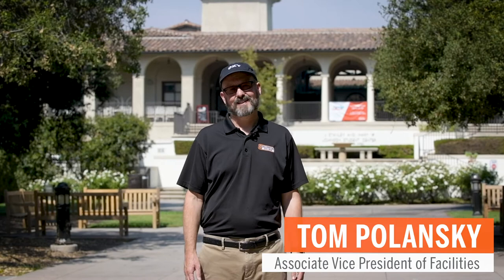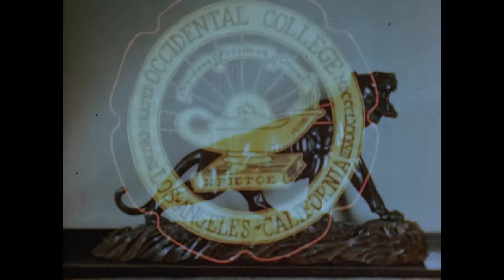Hi, I'm Tom Polanski, Associate Vice President of Facilities here at Occidental College. While many folks are familiar with some of the landmarks on campus that we've loved for years, such as Thorn Hall, Swan Hall, and Remsenburg Hillside Theater, many of us have not seen some of the hidden gems here on campus, known mostly by their reputations, such as the utility tunnel system. Today, we're going to go behind the velvet rope and take a peek at some of these hidden jewels on campus. I think you'll enjoy it.